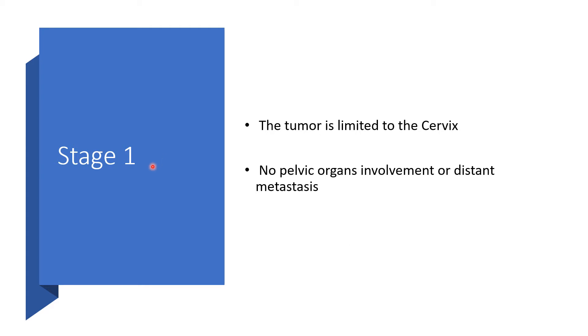FIGO Stage 1 is all about the fact that the tumor is limited to the cervix. No adjacent organ or organs is involved yet, and no distant metastasis.